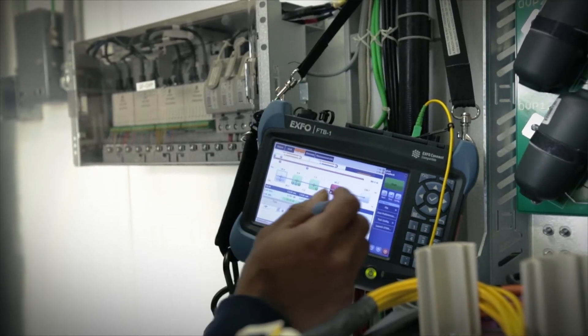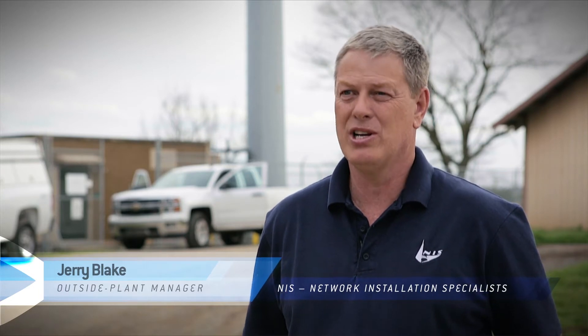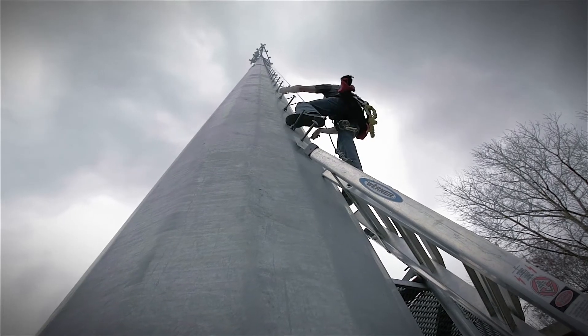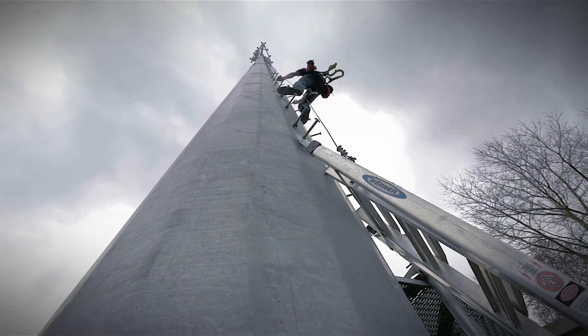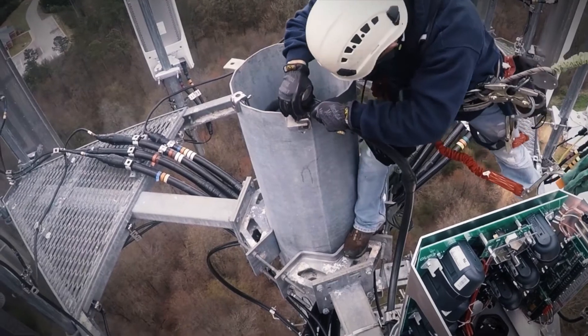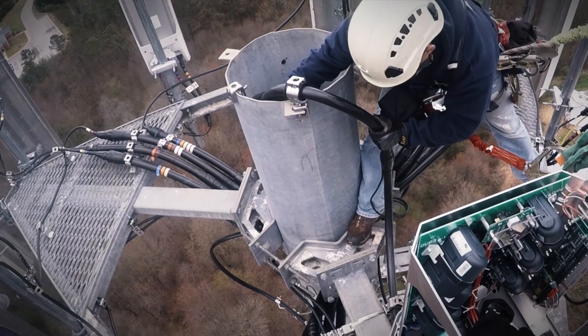Introducing these additional testing steps helps us validate proper installation — we're not leaving connectors unplugged and not installing dirty fibers. By doing our OTDR test, we're able to confirm we're cleaning fiber correctly. Most carriers want closeout documents within 48 hours of site completion so they can get an integration crew out immediately. There's added pressure if the site doesn't come up on time — it could be equipment failure, something needing retesting, weather, or water getting into something.